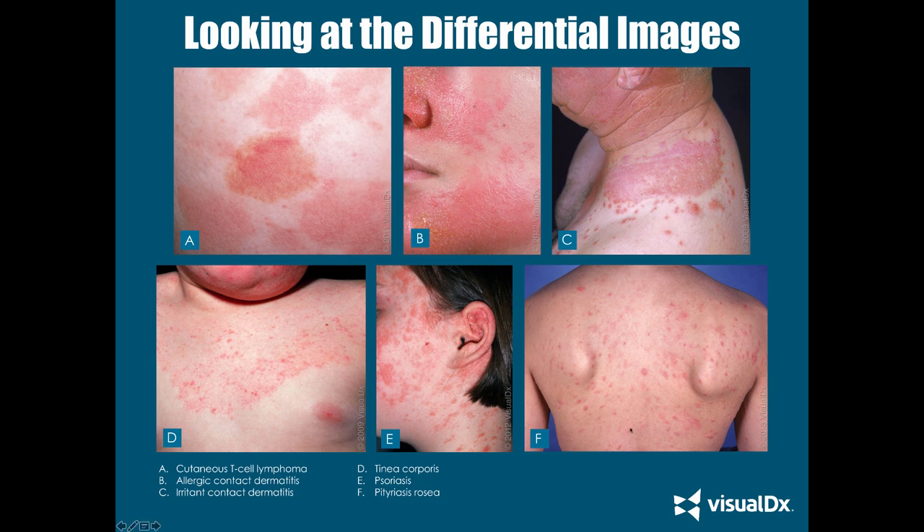And lastly, here's pityriasis rosea. You'll typically see this in adolescents or young adults, with springtime prevalence. You can see erythematous round, scaling, thin plaques that can appear eczematous. They typically have a stereotypical Christmas tree pattern distribution. Some populations — including African-Americans and younger populations — tend to get atypical presentations. You will typically have a herald patch, which was the first lesion, and then the rash developed from there.